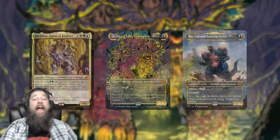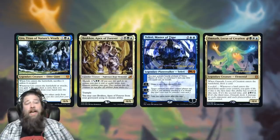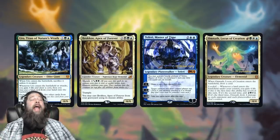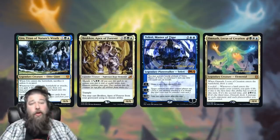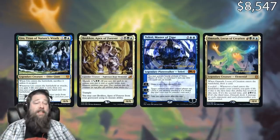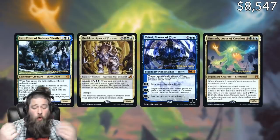Every standard set also has promos given away at pre-releases, so cards like Uro, Brokkos, and Teferi each have the stamped pre-release version as well. When you add it all up — non-foil and foil set versions, all the promo versions in foil and non-foil, and all the pre-release promos — that's going to cost you $8,547 to get one copy of every version of every card from those four big standard sets.